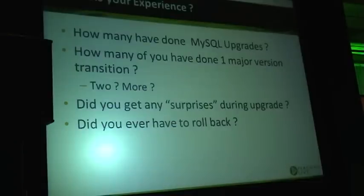Did you get any surprises during upgrade? Did you say, oh, I thought upgrade would go smooth, and this thing just surprisingly didn't work? No one? Upgrade just went all smoothly? No problem at all? Then what are we doing here?